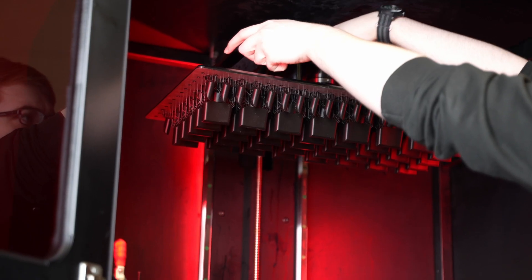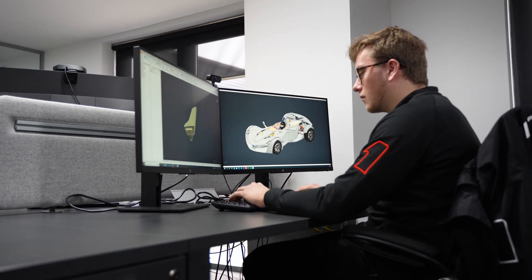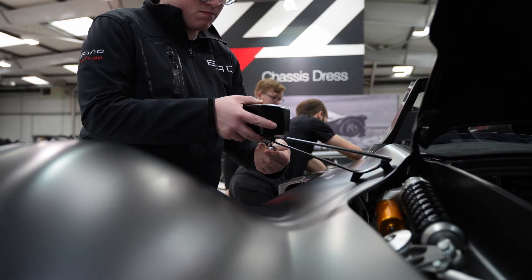3DGBIRE are an agnostic solutions provider. What that means is that we look at the core needs of your business, whether that be looking at time compression to get a model out of the door and into production, or whether that's going to be looking at mass manufacturing from a customised point of view. We have a lot of different technologies that can bridge a lot of these gaps, and we look at how additive can help implement and advance how that moves forward.